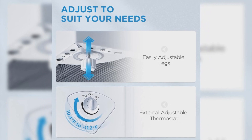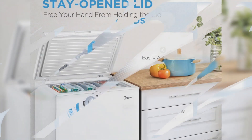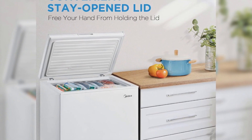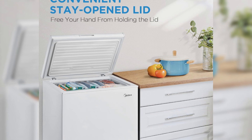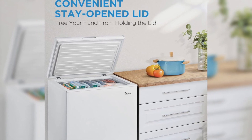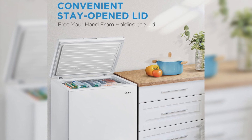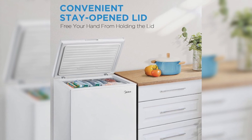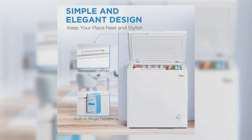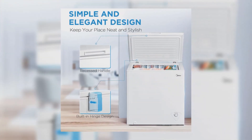Despite its ample capacity, it doesn't compromise on space efficiency — its external dimensions of 32.1 by 21.7 inches fit well into most spaces. It offers a 1-year full warranty and a 2-year compressor warranty, giving you the peace of mind you deserve. The Midea MRC70 is not just a freezer; it's an investment for a fresher and healthier lifestyle.